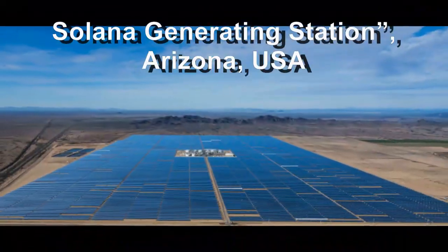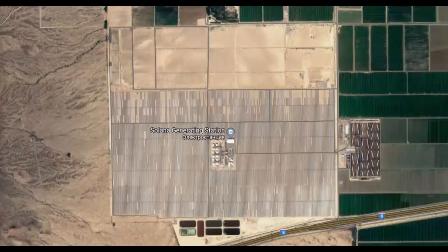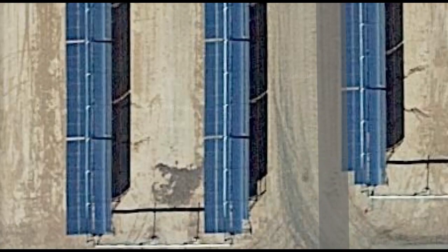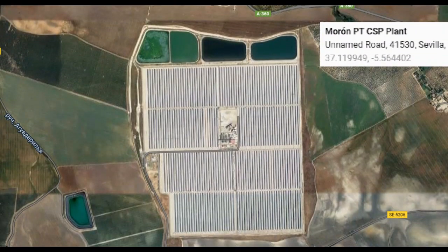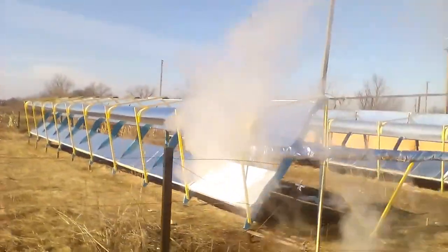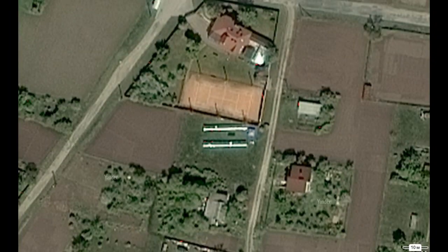For example, the construction cost of this plant is 2 billion dollars, and this is its satellite photo. We can see that the roofs of its concentrators are located along the north-south line, and photos of other plants show they also have a similar north-south orientation. But this satellite photo of my solar station shows that the roofs of my solar heaters are located along the west-east line, and this is their main difference from those expensive solar concentrators.